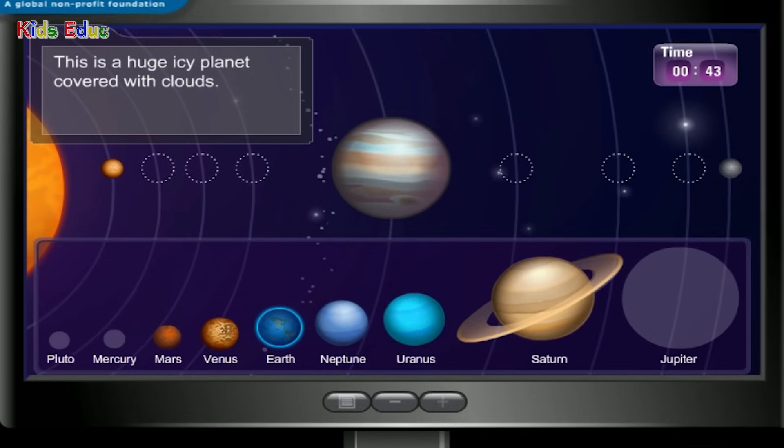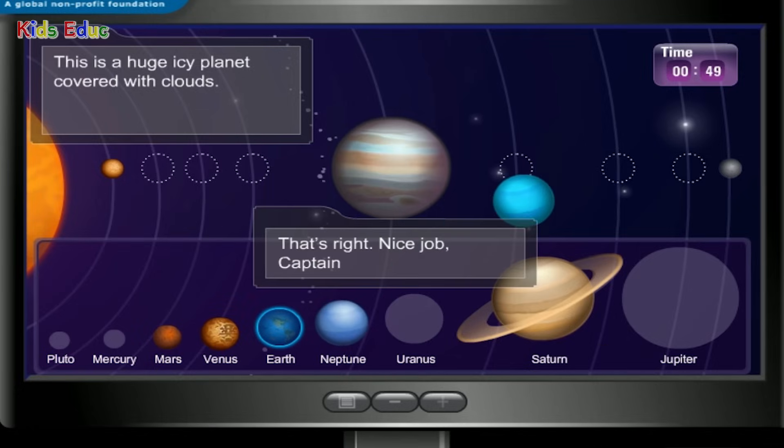This is a huge icy planet covered with clouds. Uranus — that's right! Nice job, Captain.